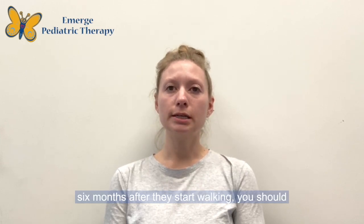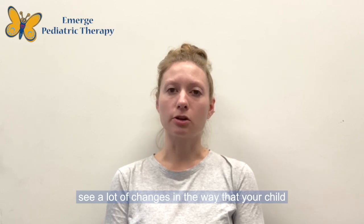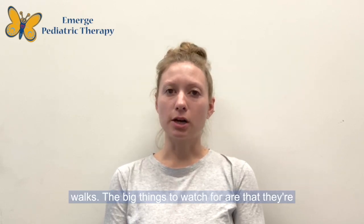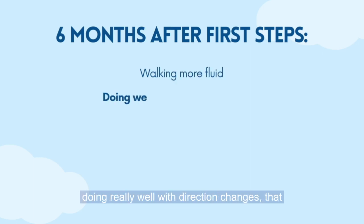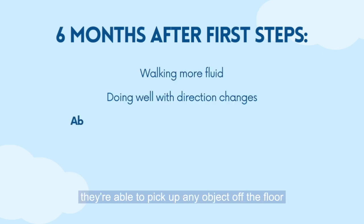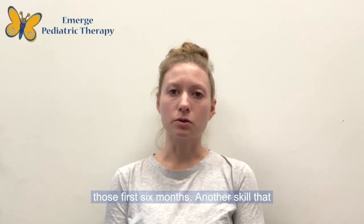Over the first six months after they start walking, you should see a lot of changes in the way your child walks. The big things to watch for are that their walking starts to be more fluid, that they're doing really well with direction changes, and that they're able to pick up any object off the floor and come back to stand. We would be looking for all of those things in those first six months.